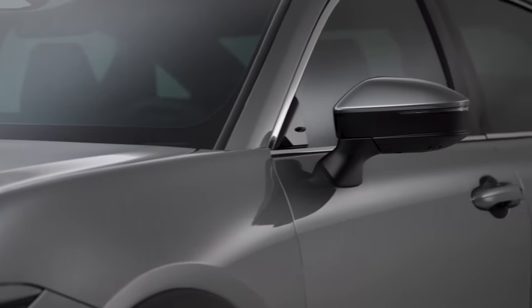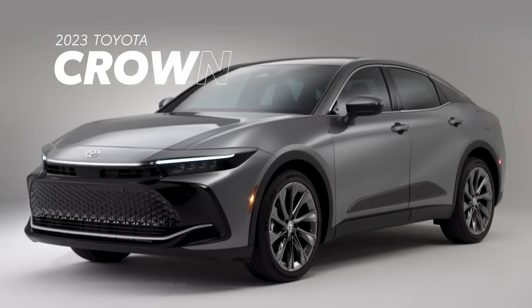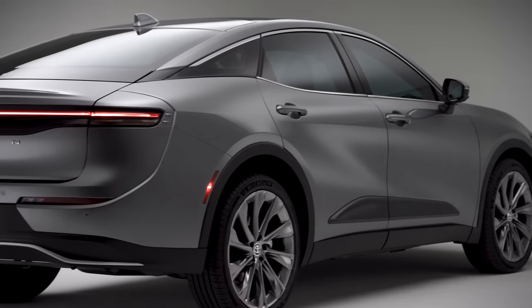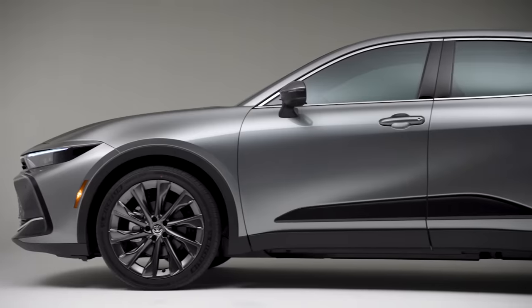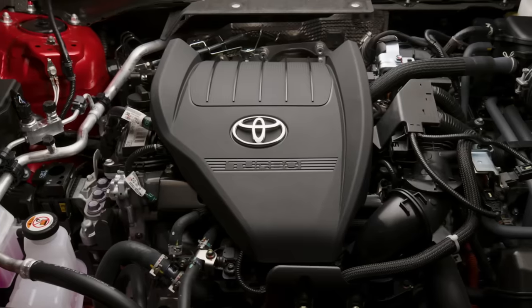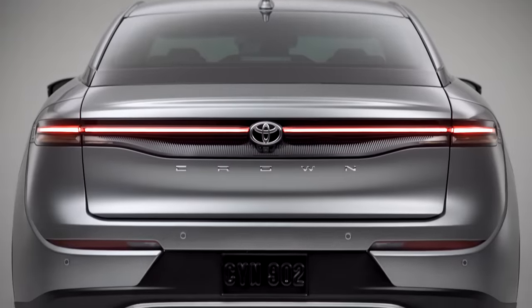Refinement and technology meet a thrilling drive like never before with the all-new 2023 Toyota Crown. This premium hybrid completely reimagines the sedan for a whole new generation, with a modern silhouette sporting expressive design from bumper to bumper and Toyota's first-ever Hybrid MAX high-performance powertrain available under the hood. Let's find out more.